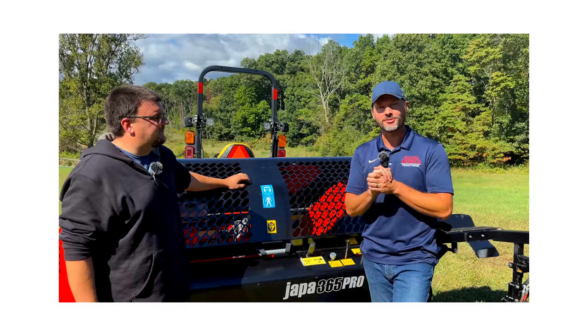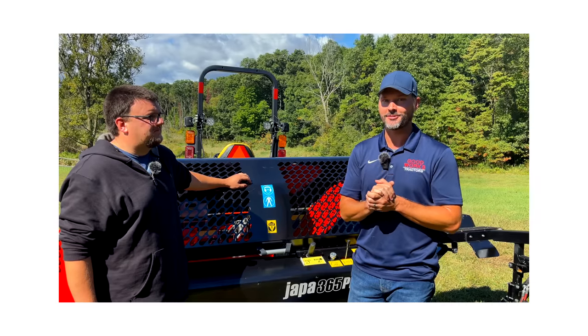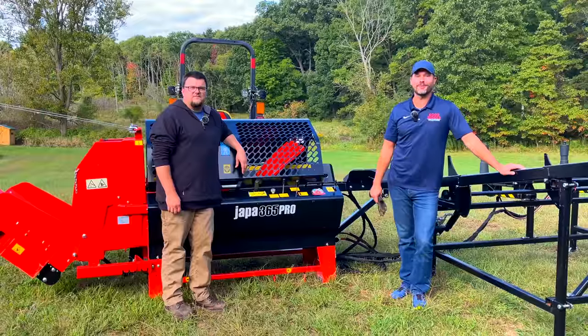One of the first things I asked Bob was: how much wood can you process in an hour? If you want to find out the answer, stick around to the end, folks.